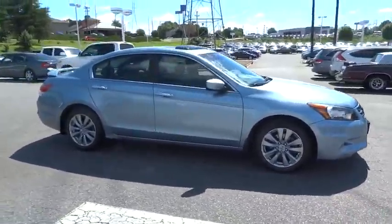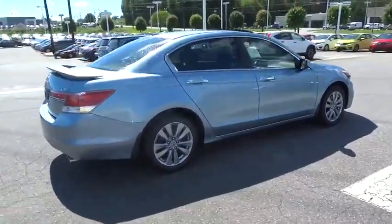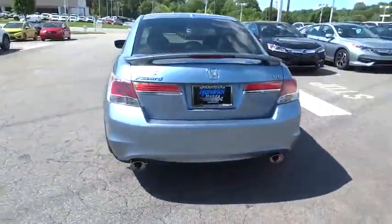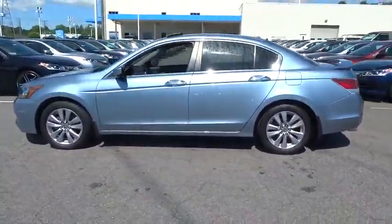The 2012 Honda Accord — ingeniously simple, yet overflowing with luxury and technological creativity. All that and more in the Accord. This vehicle has less than 50,000 miles. Here are some of this vehicle's great options.